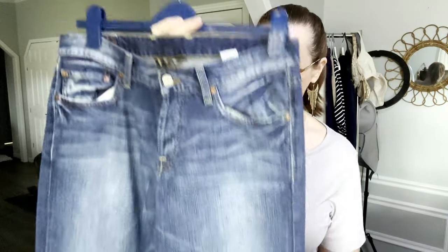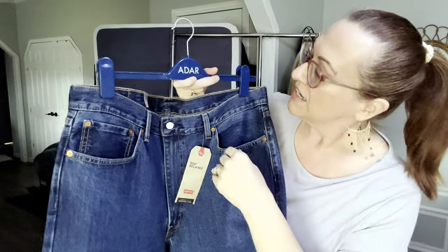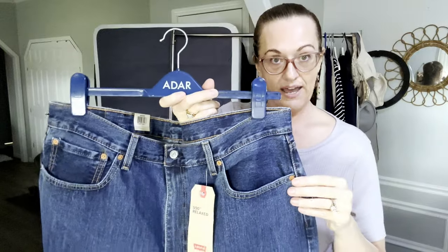I am trying to branch out to menswear as well, so I did pick up these Lucky Brand men's jeans. They are a size 32. Women's Lucky Brand doesn't usually do very well, but a little birdie told me that men's do, so we're checking that out. I did find several pairs.